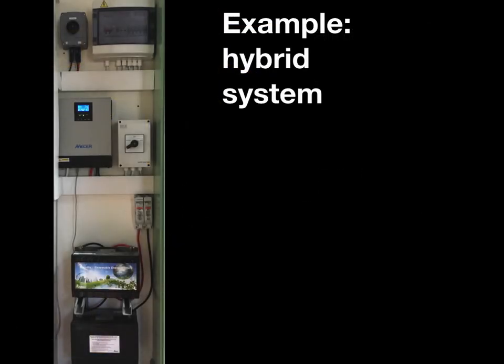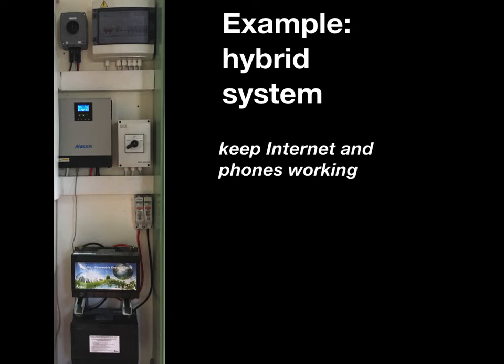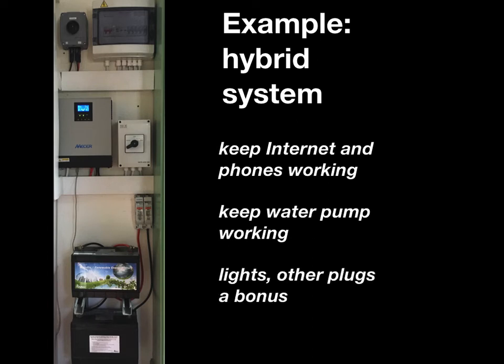Let's have a look at an example of a hybrid system. This is what mine looked like originally about 2–3 years ago; I'll look at all the parts from the top down. Just note the batteries at the bottom are not the ones I've got now — we'll get to that in a bit. I set this up to keep internet and phones working and also, because I have a rain tank water system, to keep the pump working. Lights and other plugs were a bonus — that wasn't what I originally designed it for.